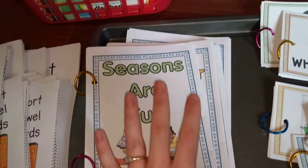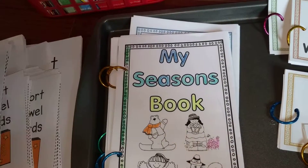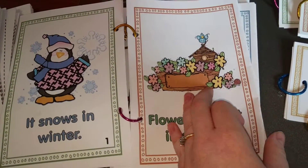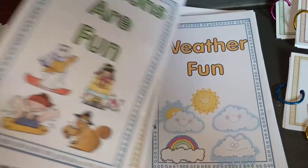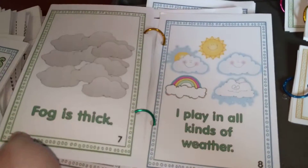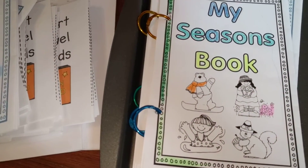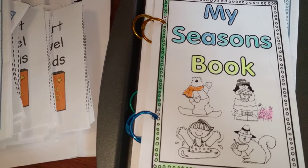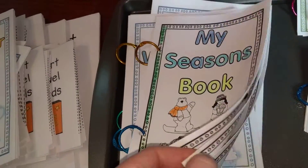I also have a bunch of books I made about seasons and weather. One is about the different seasons and one is about weather. They also come in black and white so kids can color and decorate them if they'd like.